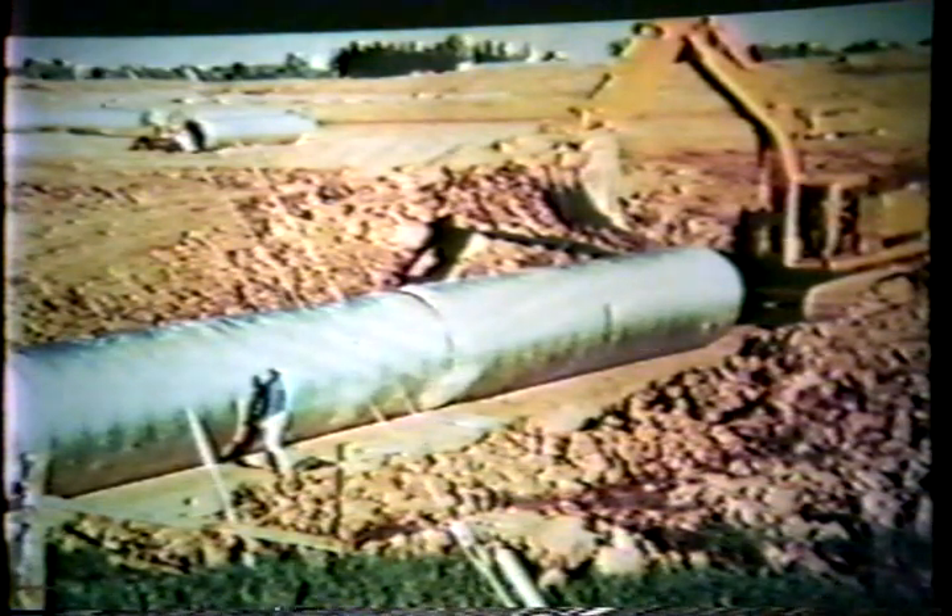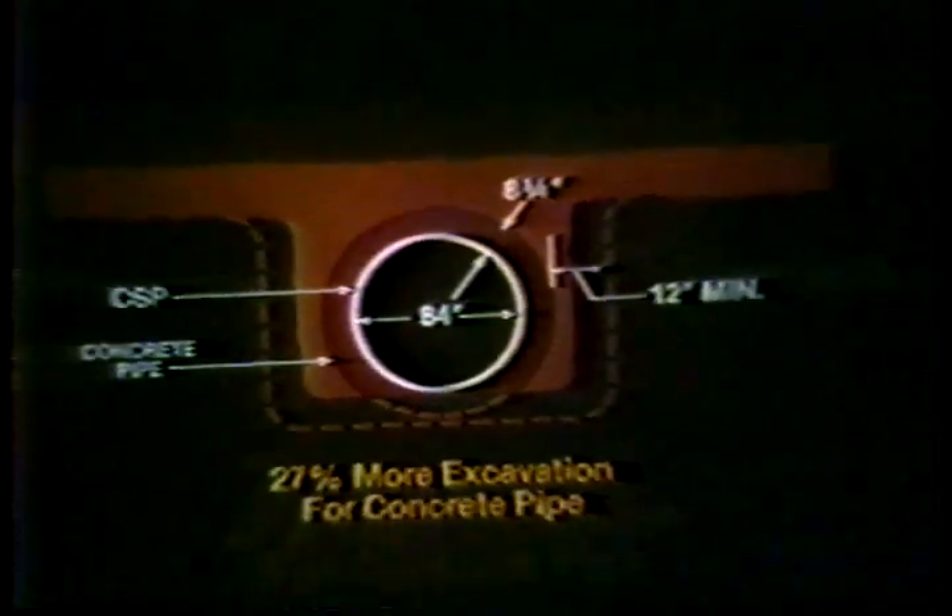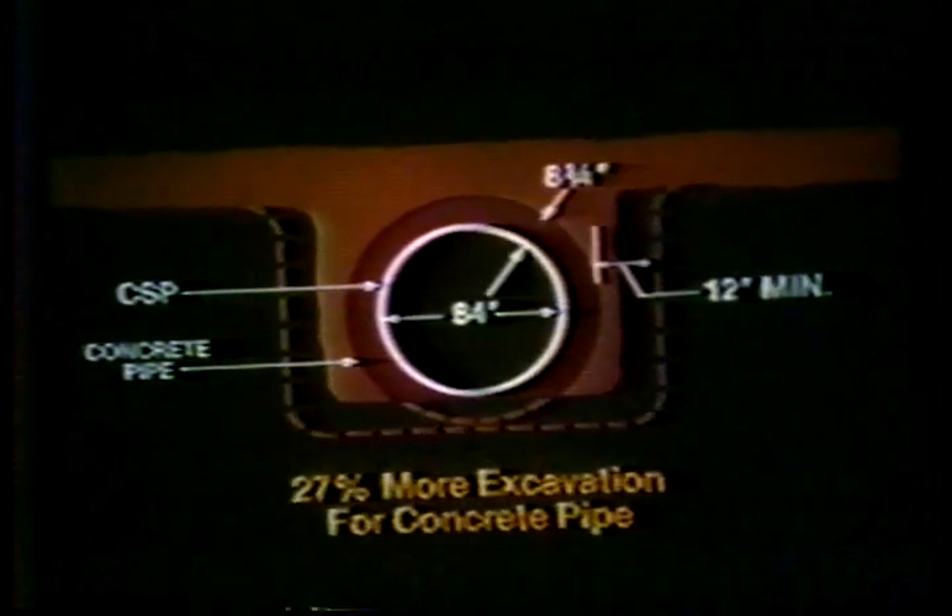Another benefit of CSP design is the wide range of standard fittings and special designs readily fabricated at the local plant. Corrugated steel pipe is less costly to install than reinforced concrete pipe. CSP requires less bedding material and select backfill. For equivalent diameters, the thinner wall sections of corrugated steel pipe are advantageous compared to the much thicker walls of reinforced concrete pipe. This results in a narrower trench, less structural excavation and backfill, and savings in equipment and operator time, field cost, and materials handling.